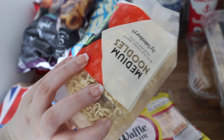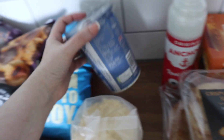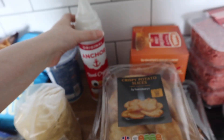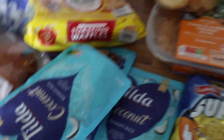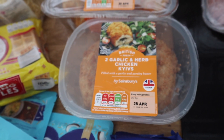I got some medium noodles, some Greek-style yogurt, some squirty cream, three packs of the coconut rice from Tilda, a pack of super noodles, some garlic and herb kievs, some crispy sliced potatoes, and breaded chicken steaks.